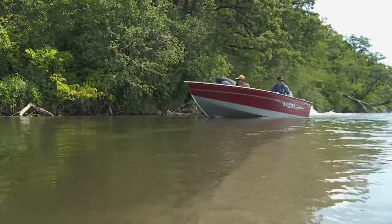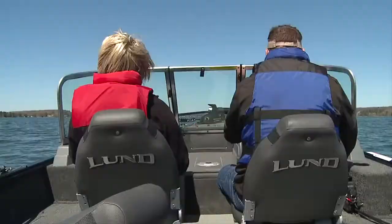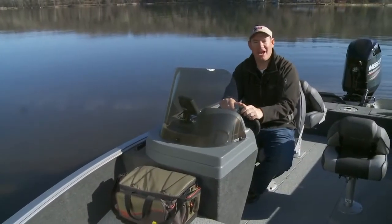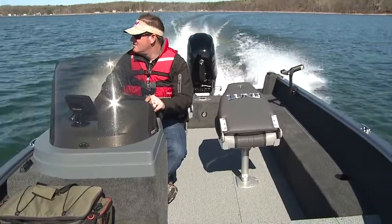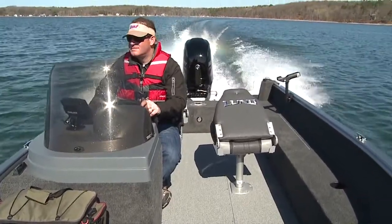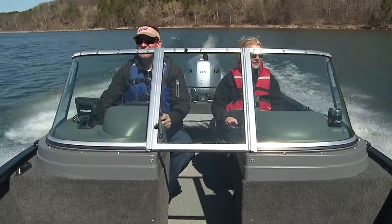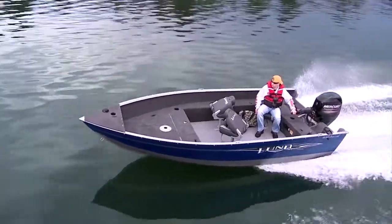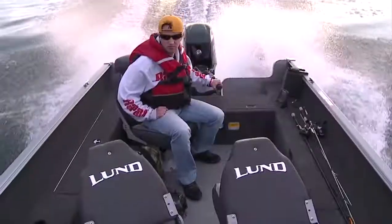They're small enough for tough-to-reach waters, yet big enough to handle rough water remarkably well. The Rebel XL comes with a choice of steering options to match the way you fish. The XL SS features a single console on the starboard side for steering wheel control. The Rebel XL Sport comes in a walk-through windshield version, or you can keep things simple with a 1650 XL Tiller and run the boat from the rear.